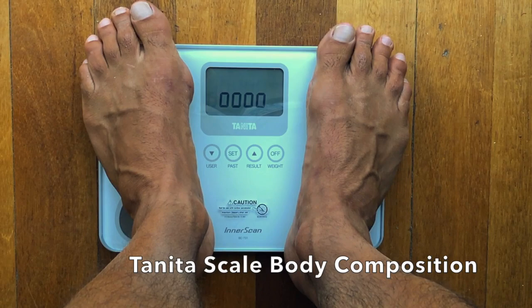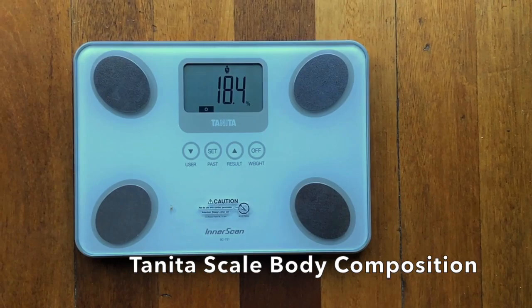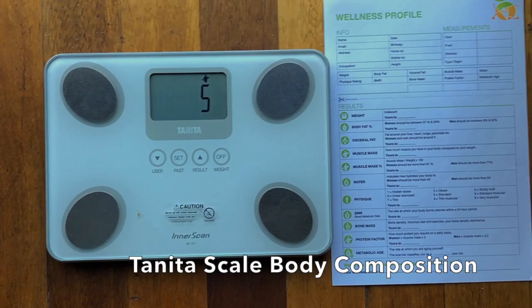When it goes to nought, he can stand on the scale and stays there as it reads through everything. When it goes back to his weight, he can hop off the scale again. Then it's going to run through all these measurements. What I do before I start transferring it onto this piece of paper is wait until it stops, otherwise you have to write very, very quickly.